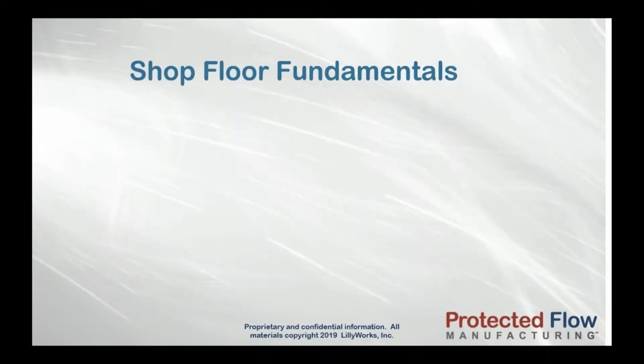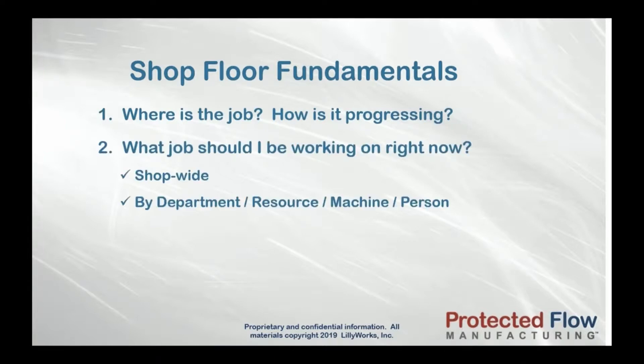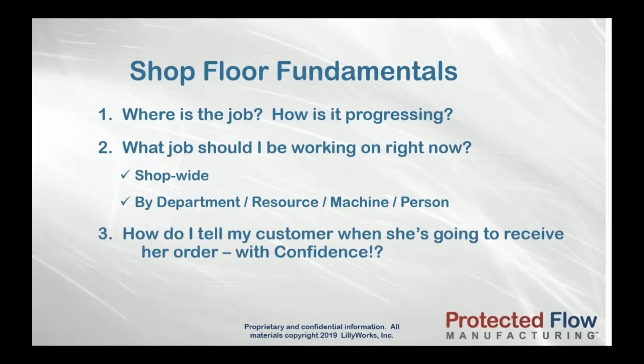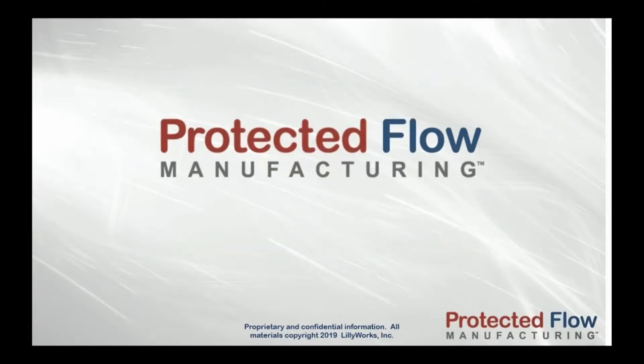They haven't helped you answer the fundamental questions you need to know: Right now, where is the job? How is it progressing? What job do I work on next — shop-wide, or in any department or work center? How can I tell my customer with confidence when she's going to get her order?